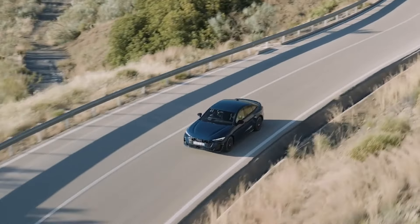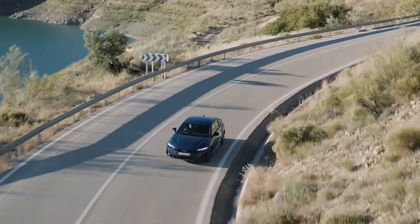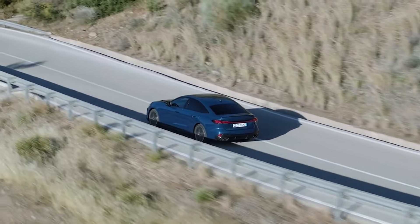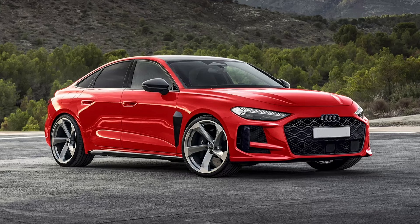Audi is currently testing the new Audi RS5 sedan under camouflage, and based on the latest spy photos, we believe that it will look very similar to these renders.